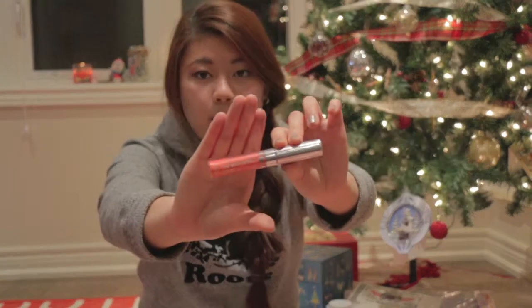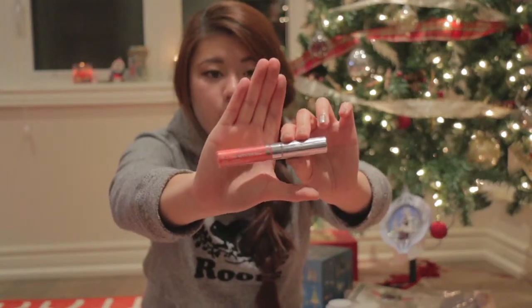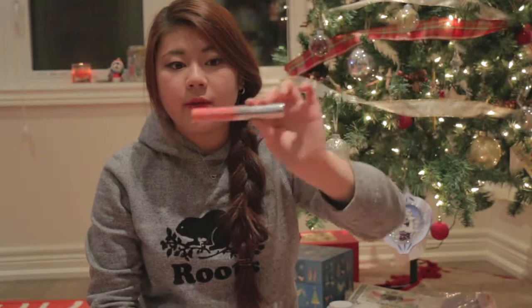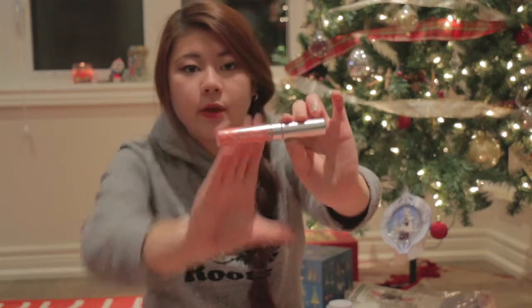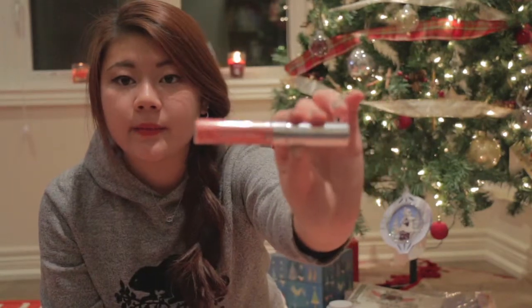Next is the Body Shop Love Gloss, which my mom got for me. It's like a coral, peachy shade with a bit of gold shimmer in it. I feel like it's going to be a really great summer-type product.